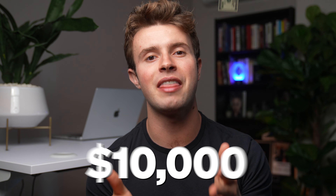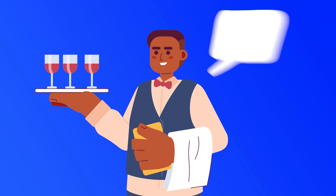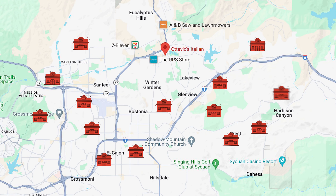If you want to learn how you can open a restaurant location for less than $10,000, then this video is for you. I've seen many of the most savvy independent restaurant owners do that to succeed in opening new locations over the past seven years.